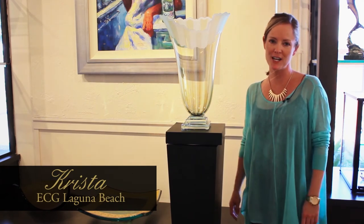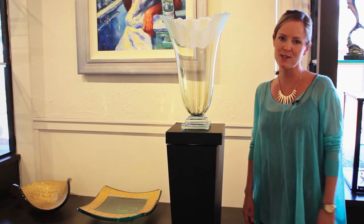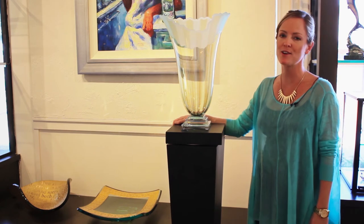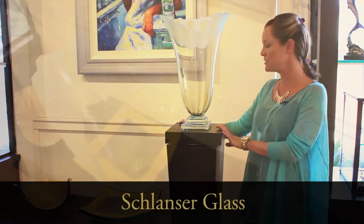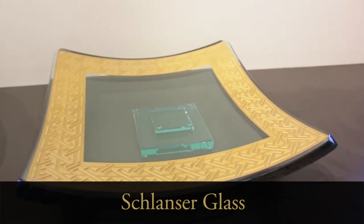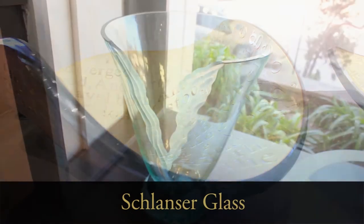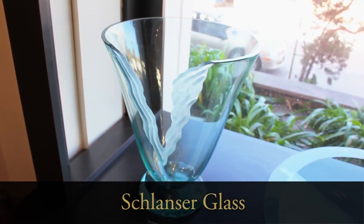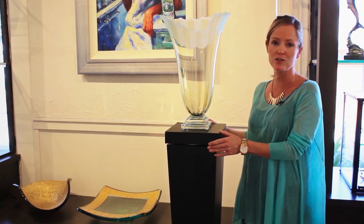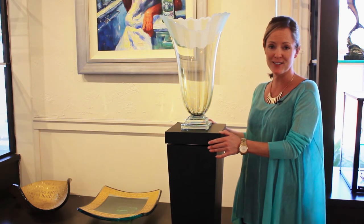Hi, ECG family and friends, Krista here from Exclusive Collections Gallery, Laguna Beach. I wanted to share with you a great gift idea for this holiday season: the wonderful works of master glass artist Schlantzer. He uses a kiln to fire his sheet glass, and each piece is hand drawn and hand cut, then polished on diamond wheels. It's simplicity at its finest — just gorgeous works of art. They're collected by Hillary Clinton, Arnold Schwarzenegger, and Bruce Willis, and today you can become a collector as well.